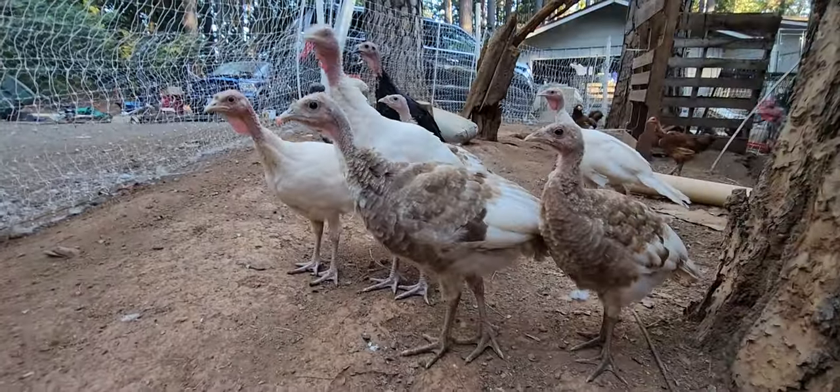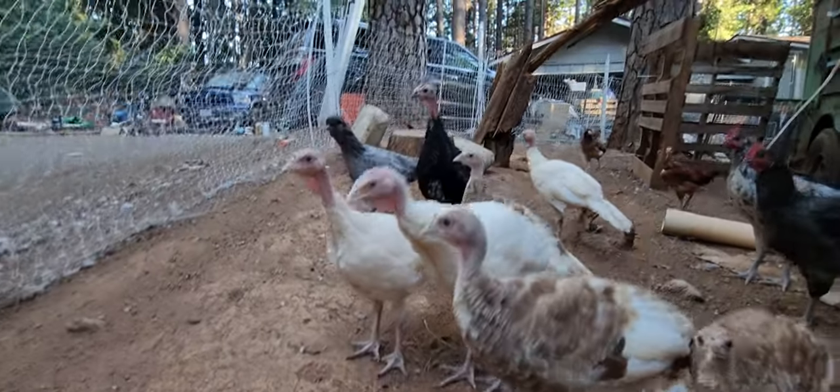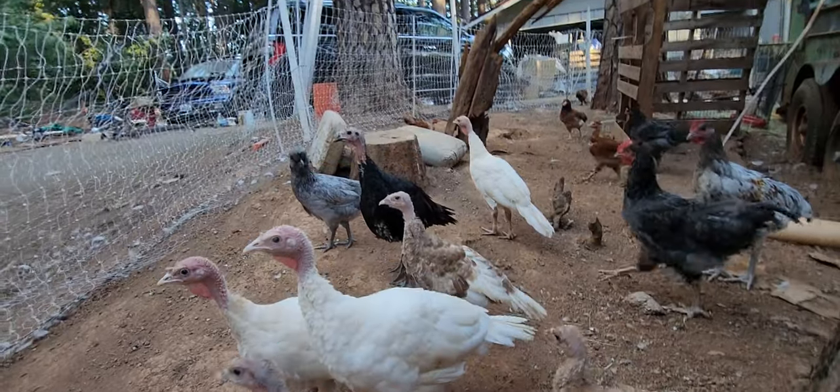Got our little red bourbon turkeys. I can't remember what the white turkeys are called. Those are Spanish turkeys back there - the black ones.